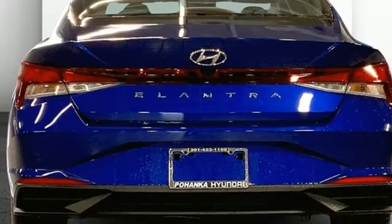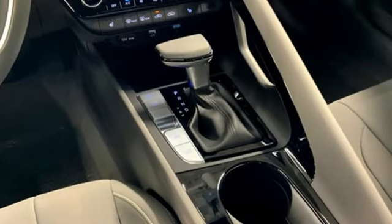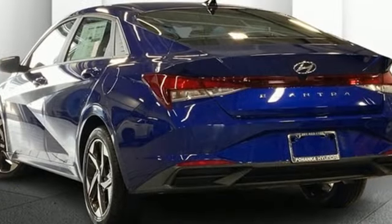Manual Tilting Steering Column, Doors and Push Button Start Proximity Key, External Memory Control, Aluminum Wheels, Gas Pressurized Shocks, and Hands-Free Lift Gate.